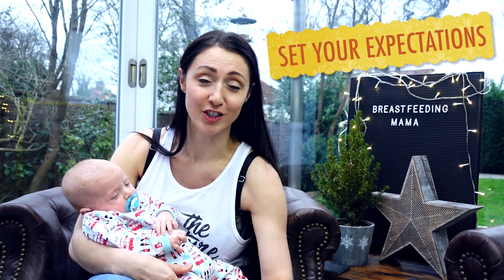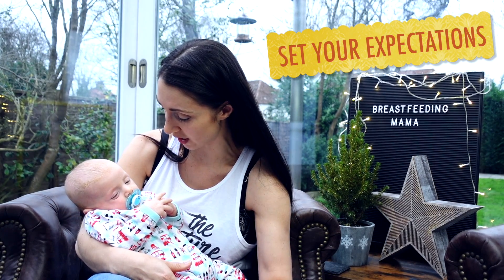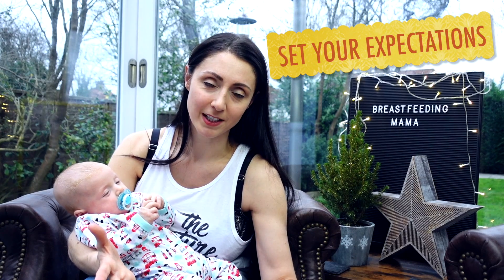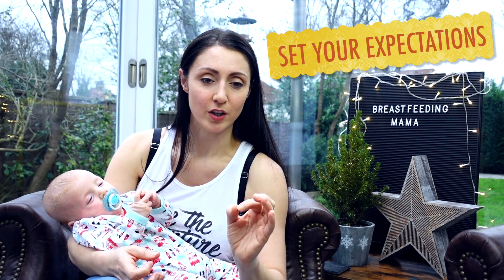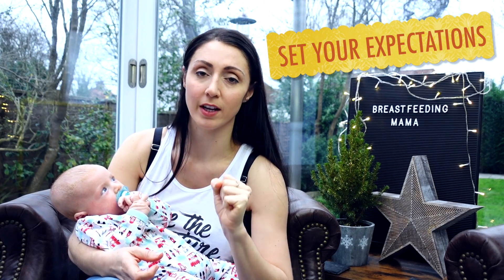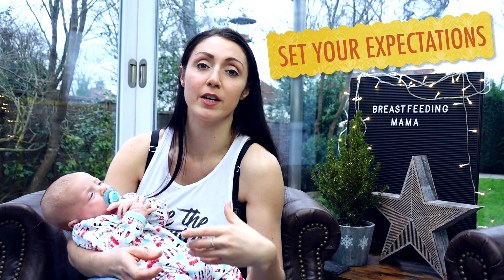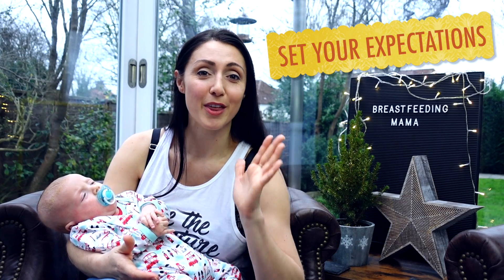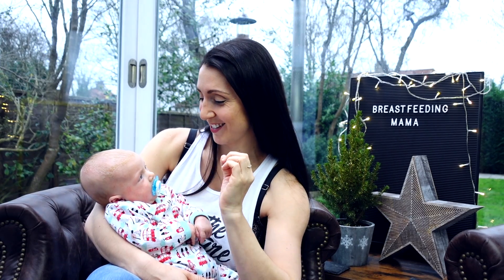Next is to set your expectations. If you expect it to be plain sailing and super easy, the most natural thing in the world, you're going to be in for a huge shock. But if you know and expect it to be difficult for those first few weeks, you'll be better prepared. Also know that it does get better. Every single time I fed Jacob around week two I was thinking it was the last time — it was too painful, I couldn't carry on. But everyone kept saying it does get better, so I tried one more feed, and then one more, and eventually weeks had passed and suddenly it did. Every single feed is bringing you closer to that easier breastfeeding, so persevere.